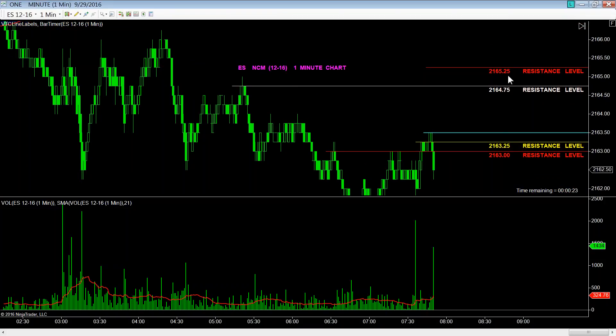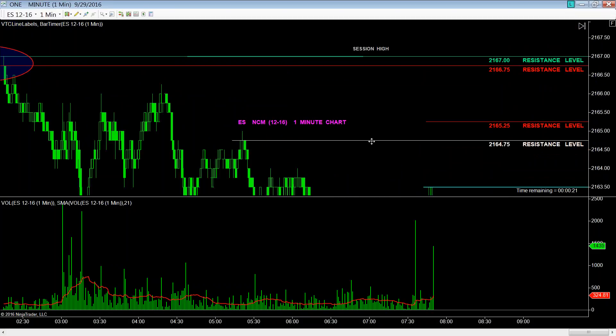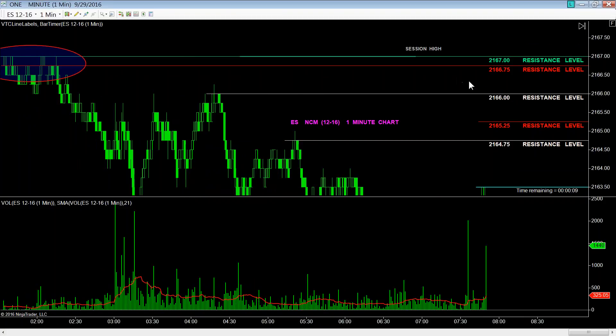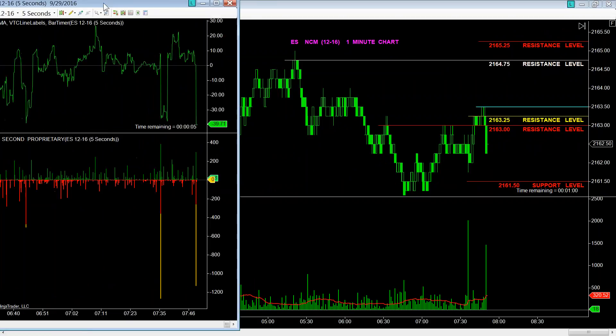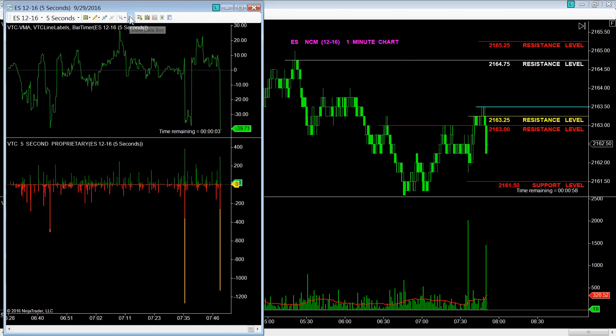Above that, 2165.25. Another target here based on a one-minute level at 2166, and then another 15-minute level here at 2166.75, just short of the session high so far. No follow-through has taken place because of the five-second VTC VMA proving out that we got to the daily level and things had turned back around.